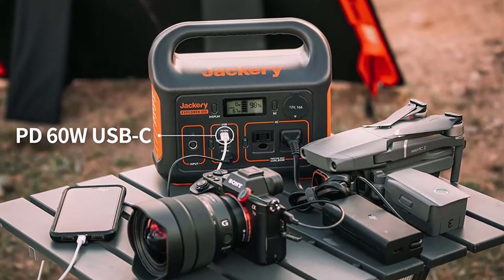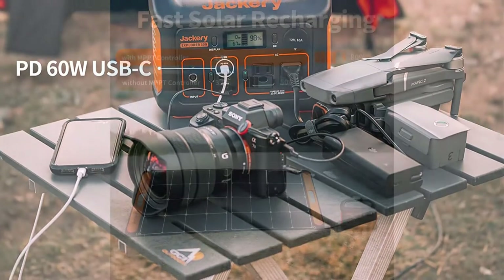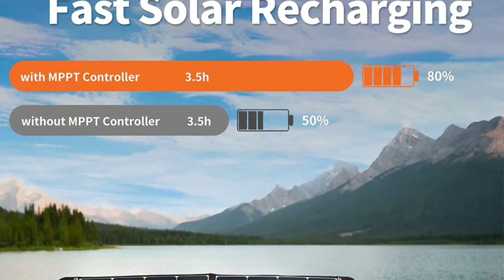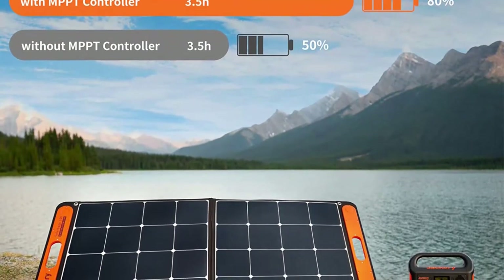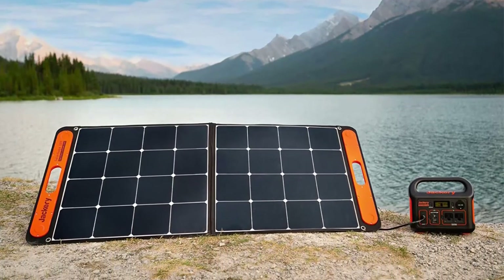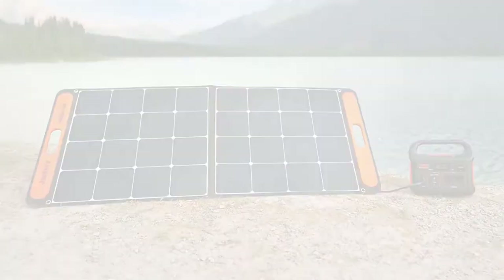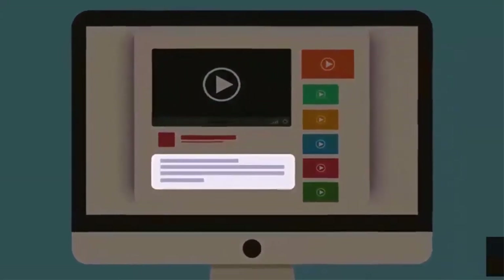Solid handle makes it easy to carry for camping and road trips. In the box: one Jackery Explorer 300 (293Wh), one AC adapter, one car charger cable, one user guide, and 24-month customer service. Check out the description for more information and latest price.